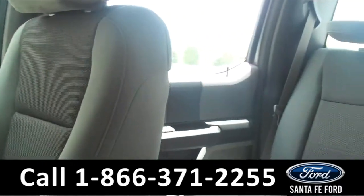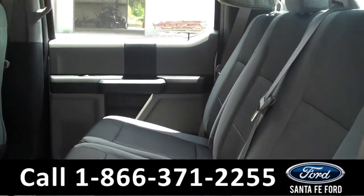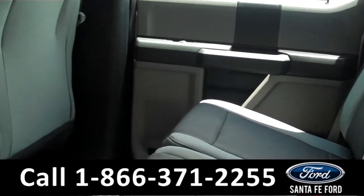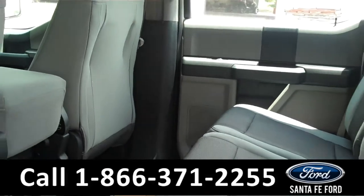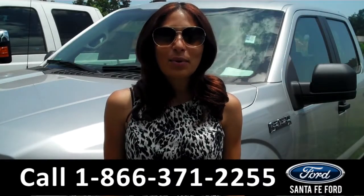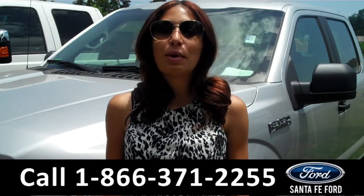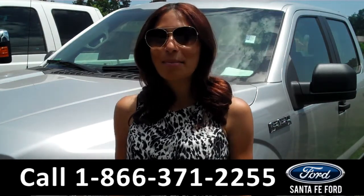And now let's take a quick look at the back seats. Here we have the rear seats. That was our brand new 2015 Ford F-150. For more information about this truck, please visit us on the web at SantafeFord.com. Thanks for watching.